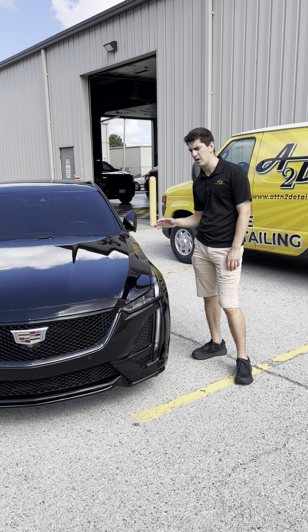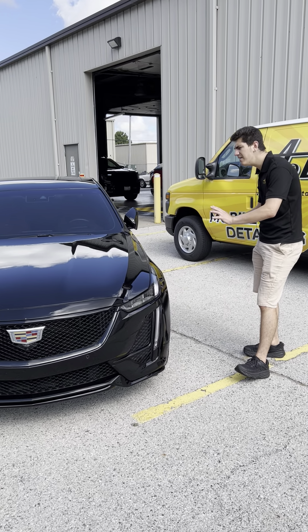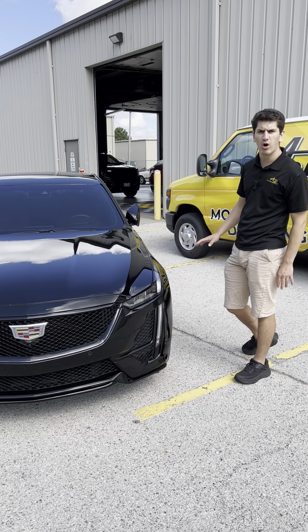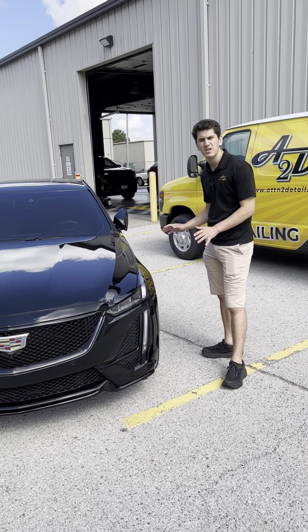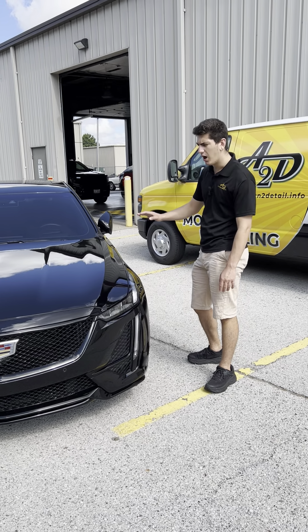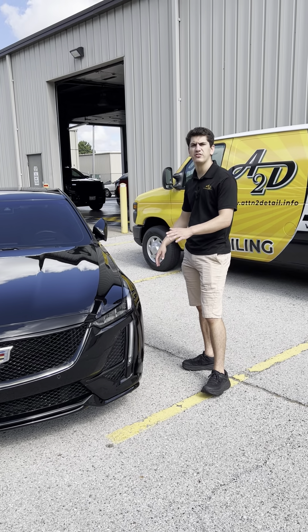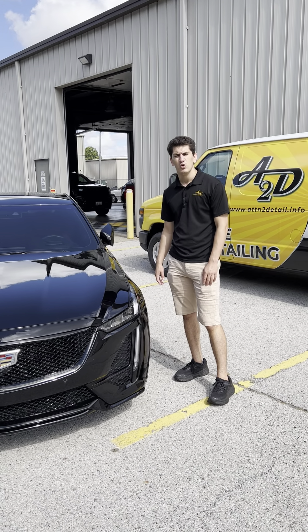We start with all your paint, your trim, your wheels, your windows — everything — and we clay bar the entire vehicle, top to bottom, back to front. Then we do an iron decontamination as well to remove any iron particles, brake dust, road grime, and other contaminants in your paint.